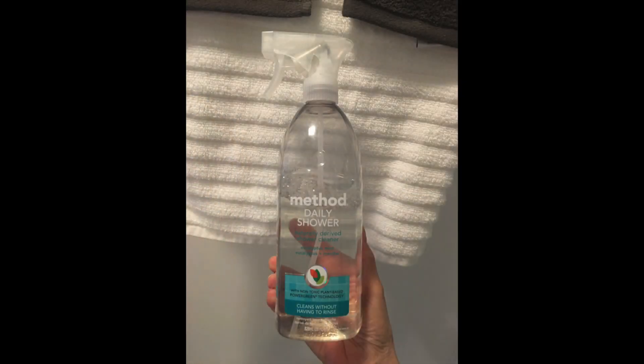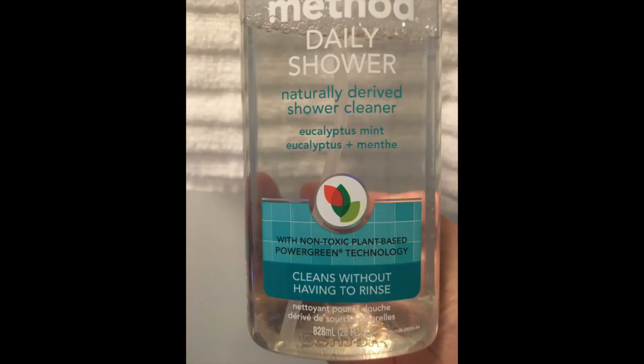Tenth, this is the Daily Shower Naturally Derived Shower Cleaner by Method. It's kept my shower clean and mildew free. There's no need to rinse — it cleans without rinsing. And it smells delicious.